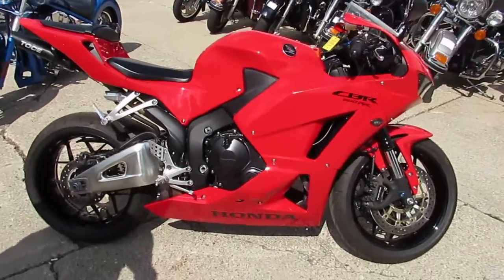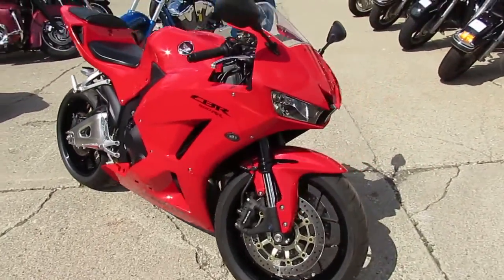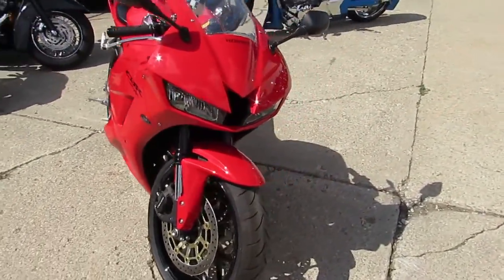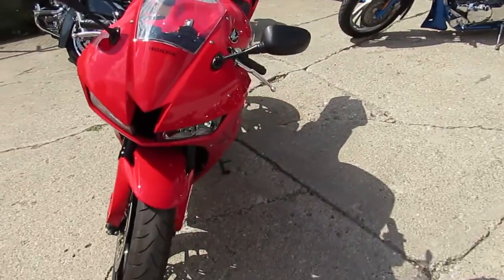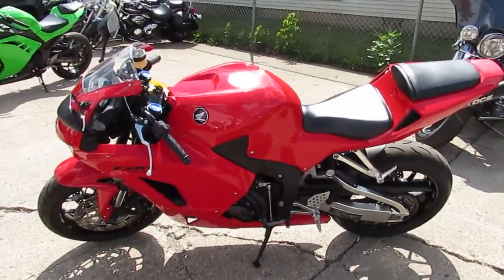Great bike for only $79.99. Why buy a new one? You can save thousands. Guaranteed financing at Approval Power Sports. Out-of-state financing available. Assist with shipping nationwide. Give us a call today and you can ride today. ApprovalPowerSports.com.